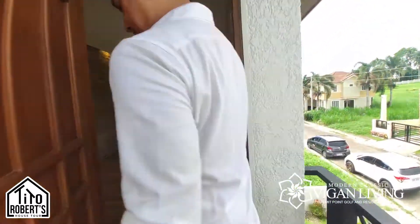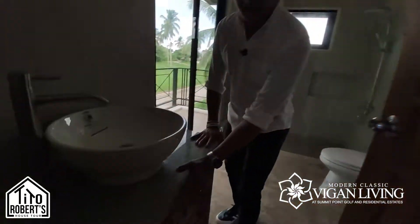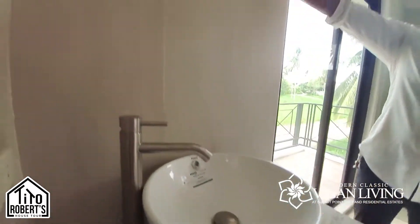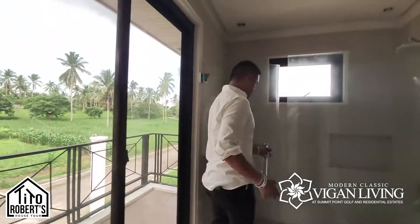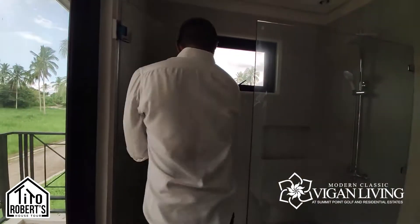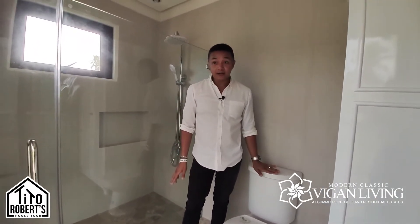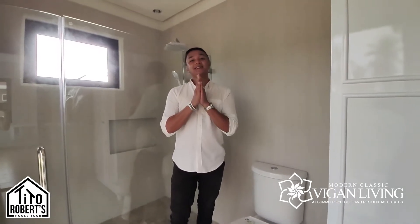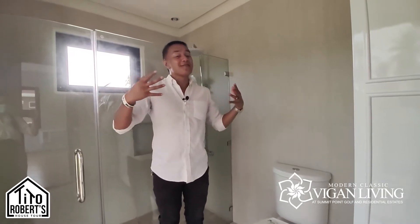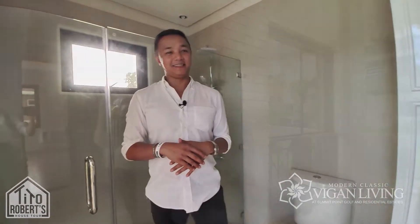The master bathroom features a nice custom vanity with a sink, and the mirror would be here. There's a generous shower with frameless glass, a closet for all your clothes, and a toilet. At the buyer's request, she opted for a sliding door in front of the bathroom — for privacy she'll use blackout shades, but when not in use you can open the sliding door and make it her own little space.